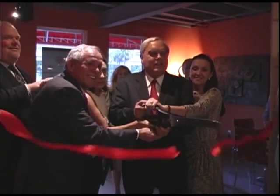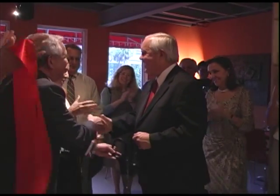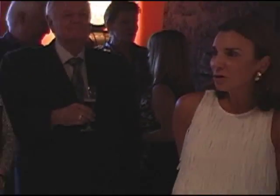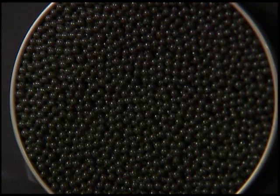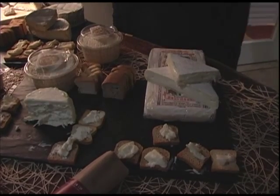This formal ribbon-cutting ceremony inaugurated this new business with the Coral Gables Mayor, Chamber of Commerce, and members of the local community. The owners of Gourmet Table welcomed their guests and invited them to taste some samples. Guests tasted caviar, deli meats, and a wide selection of European cheeses, among other delicacies.